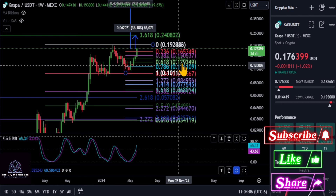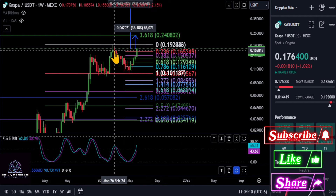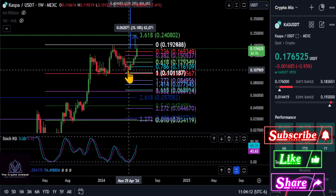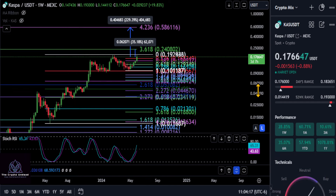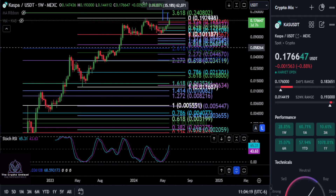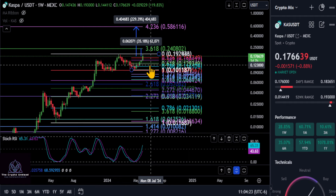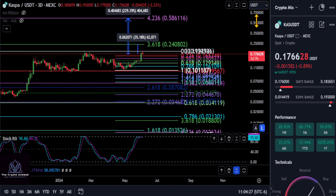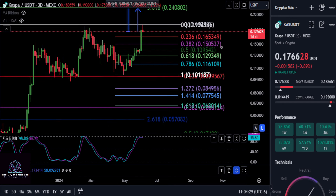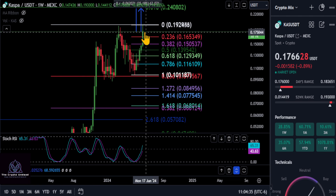We could potentially retrace all the way back down to 12.9 and even 11, which would still keep the market structure intact. Overall, the whole chart for Kaspa is extremely bullish. We could get a retracement back down to these levels — just keep it that simple. Watch that 236 at 16.5 and then maybe the 15 level.